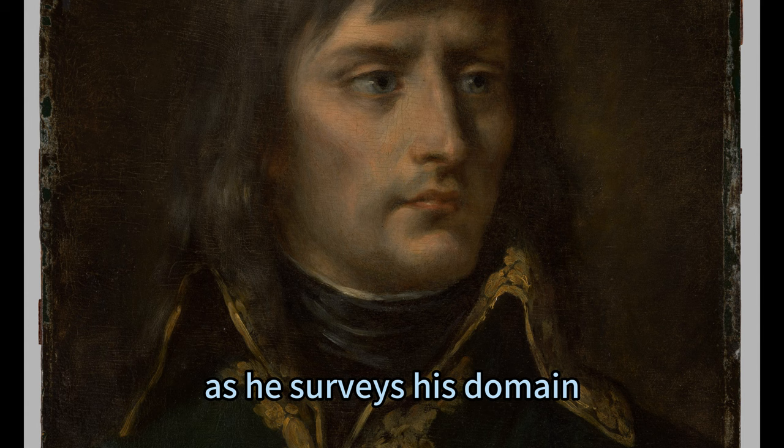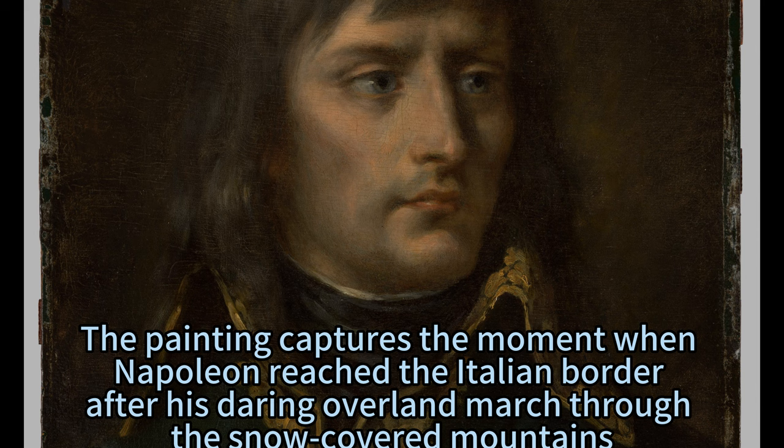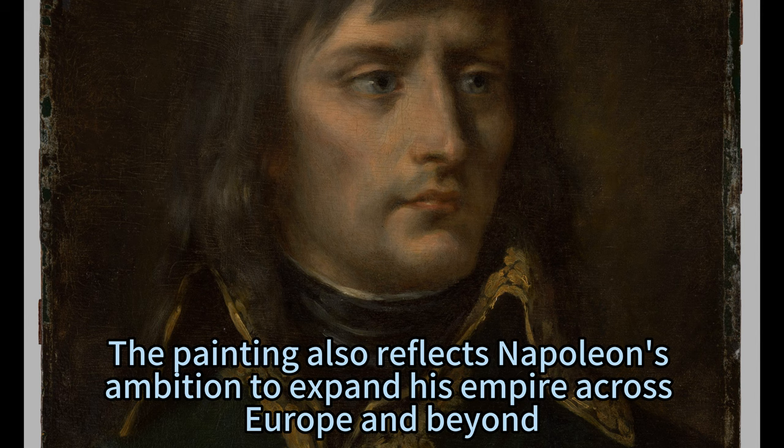The painting is inspired by an image of Napoleon crossing the Alps in 1800, which was one of his most famous military achievements. The painting captures the moment when Napoleon reached the Italian border after his daring overland march through the snow-covered mountains. The painting also reflects Napoleon's ambition to expand his empire across Europe and beyond.